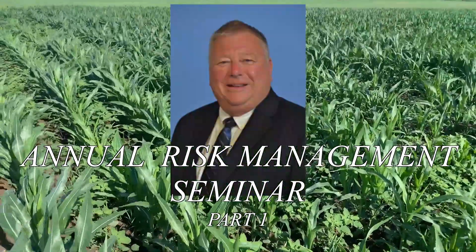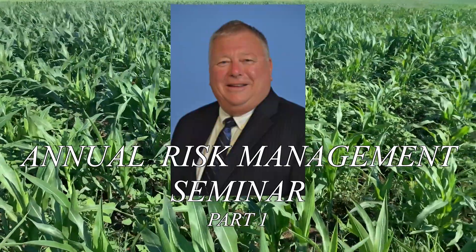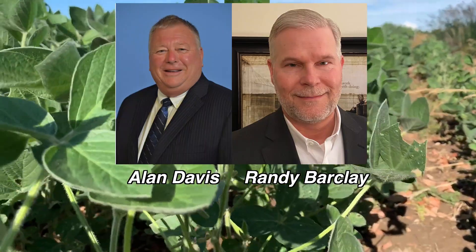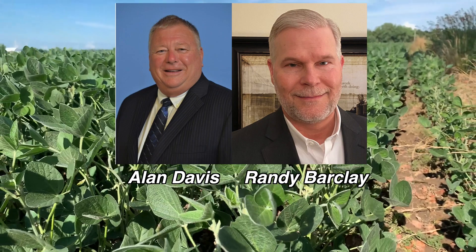Hello again. This is Alan Davis, the Alan Davis Insurance Agency. It's that time of year again for our risk management seminars. With me is Randy Barkley with Rain and Hale. There are some changes within the multi-peril crop insurance space, and we want to bring you up to date on what's available. Let's talk about the first change in multi-peril crop insurance.